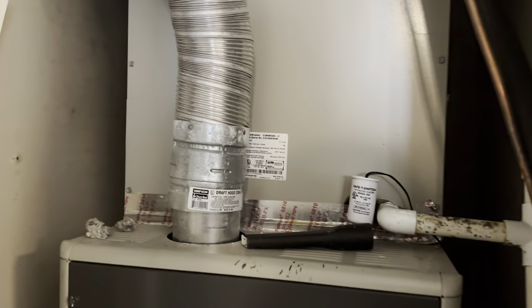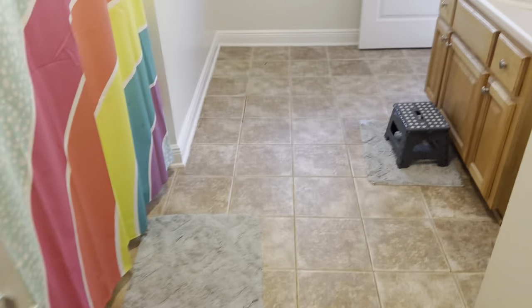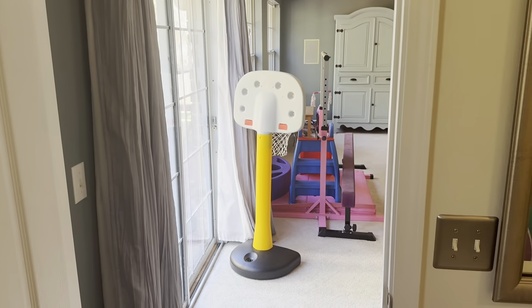Stepping back through, there's an HVAC closet — it might be 2018, I'll have to look at the actual age on it. Walking through here, this is more like a mother-in-law type suite area with a bathroom, shower-tub combo, closet, and a sink. This actually attaches to a bonus room right there.